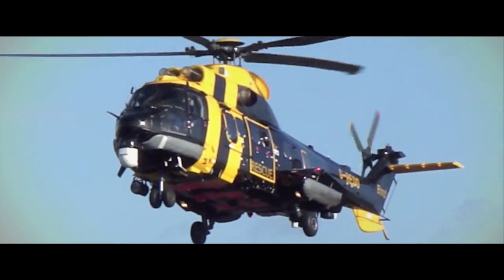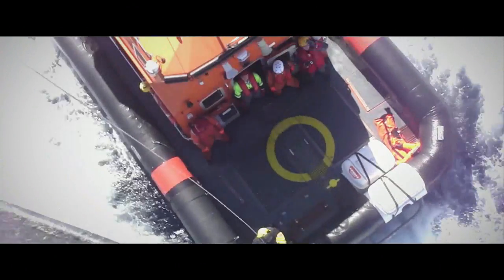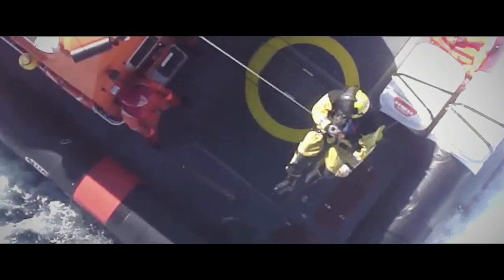At Bond, a paramedic winchman is no different to a paramedic within the ambulance service, except our ambulance is a helicopter and our mode of access in an emergency is sometimes via a winch wire.